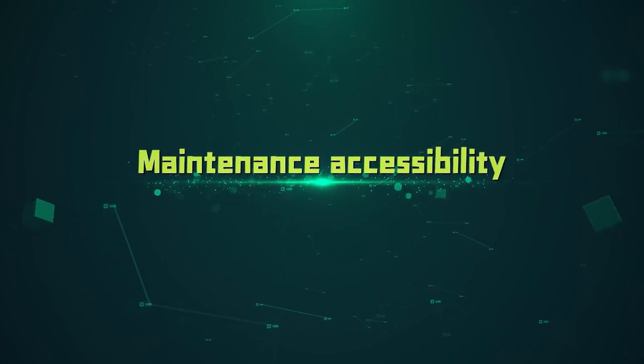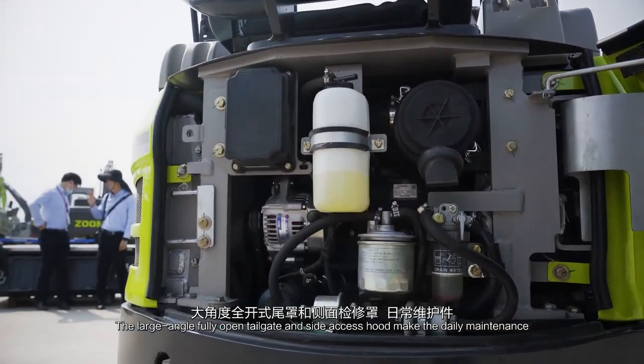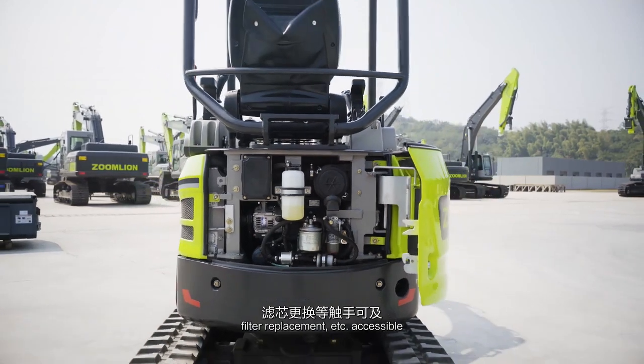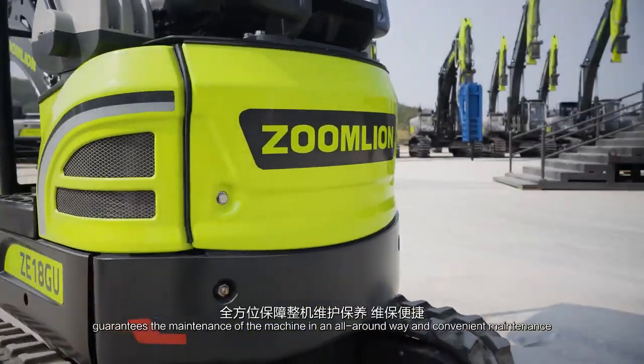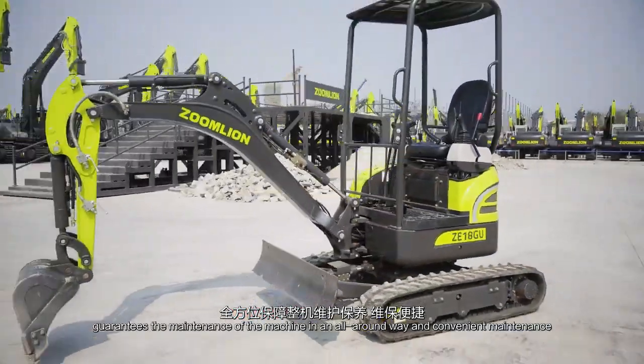Maintenance Accessibility. The large-scale, fully open tailgate and side access hood make daily maintenance, oil and water fillings, filter replacements, etc. easily accessible. The design of the special access port guarantees all-around and convenient maintenance of the machine.